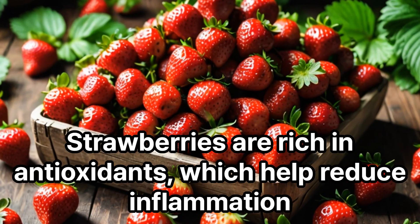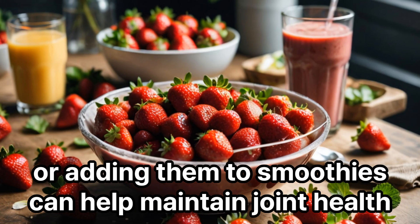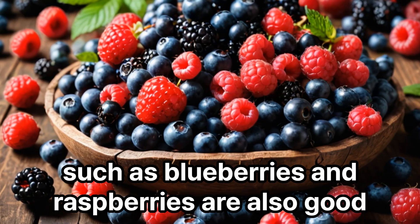Strawberries are rich in antioxidants, which help reduce inflammation. Eating strawberries as a snack or adding them to smoothies can help maintain joint health. In addition to strawberries, other berries such as blueberries and raspberries are also good.